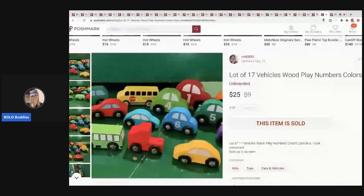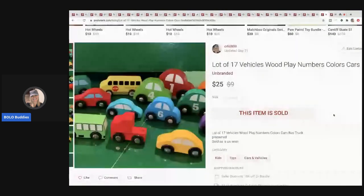The next item I sold are these numbered wood play rolling push vehicles and I sold these for $25.